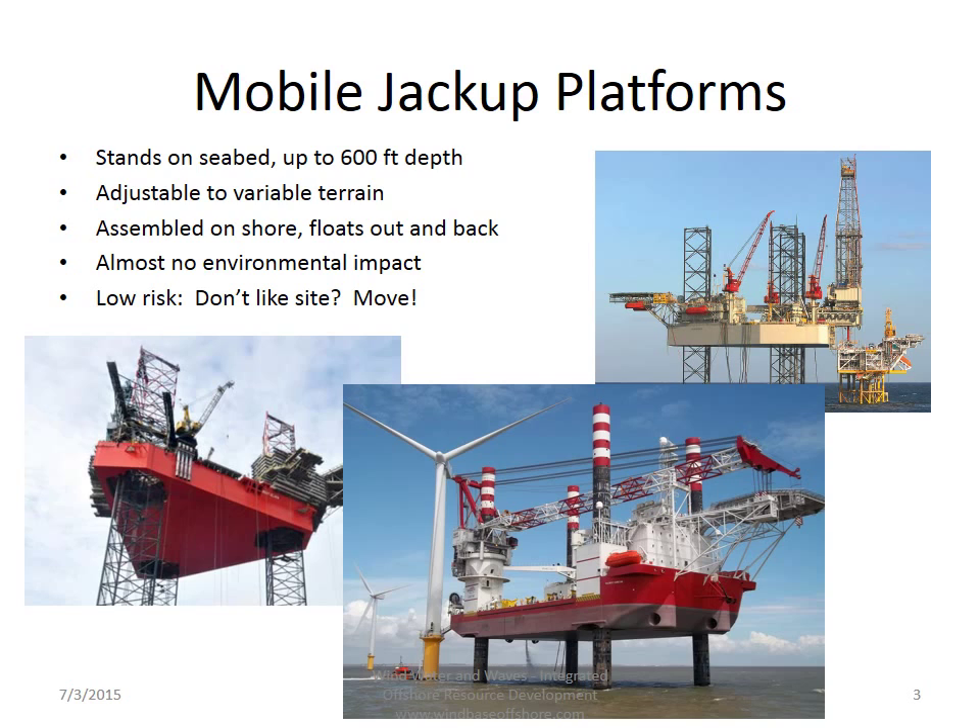So it has almost no environmental impact out at sea. It also is low risk for the site. If you don't like the site, you can move. Here you see on the lower left and upper right two drilling platforms for offshore, and then in the lower right, you see an offshore construction vessel with jackup legs used to install wind turbines in the sea.